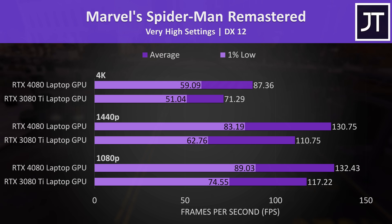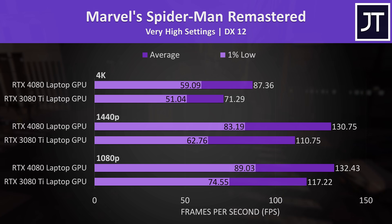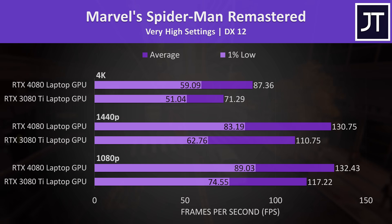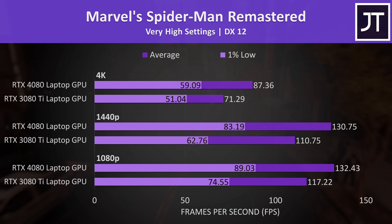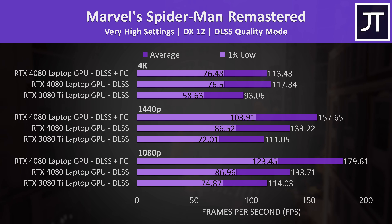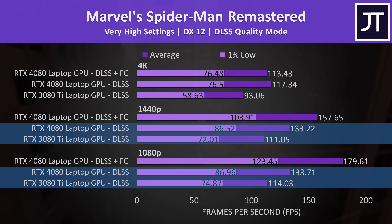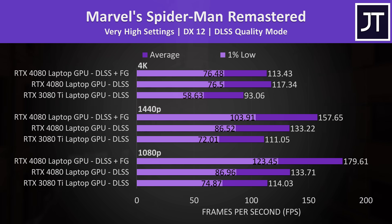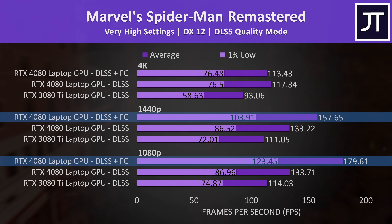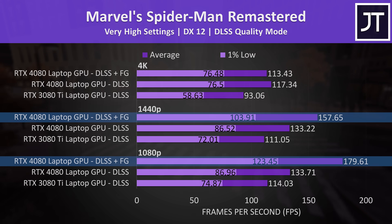Marvel's Spider-Man Remastered is a CPU heavy game, so the differences seen here are some of the lowest out of all games tested. There was also some instability on the 13th gen laptop that randomly came and went, possibly related to the extra e-cores. Turning on DLSS barely changed the results at 1080p and 1440p, likely because we're limited by the CPU. This game does have frame generation support, and turning that on offered an extra improvement at 1080p and 1440p resolutions, as it's able to boost even CPU limited games.